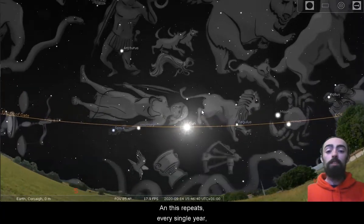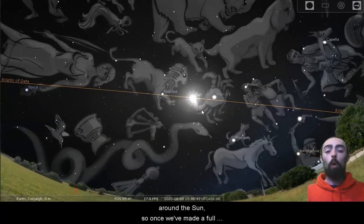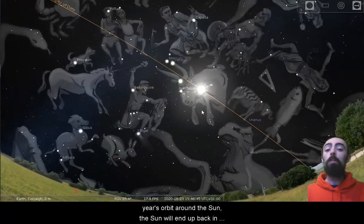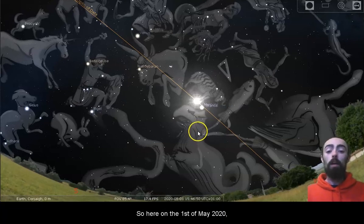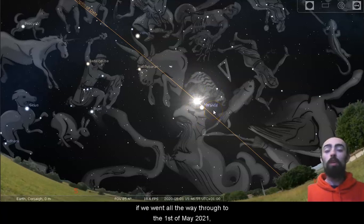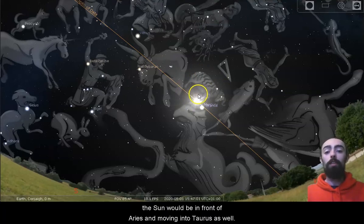And this repeats every single year. The Sun isn't moving here — it's us that are orbiting around the Sun. So once we've made a full year's orbit around the Sun, the Sun will end up back in front of the constellation that it was in front of when we started. So here on the 1st of May 2020, the Sun is just in front of Taurus. If we went all the way through to the 1st of May 2021, or back to the 1st of May 2019, the Sun would be in front of Aries and moving into Taurus as well.